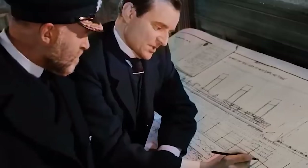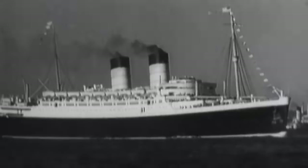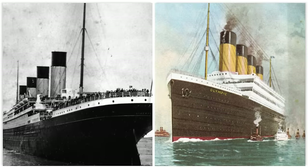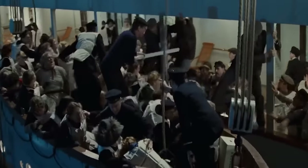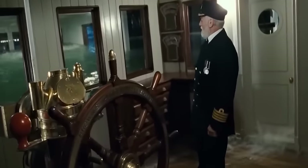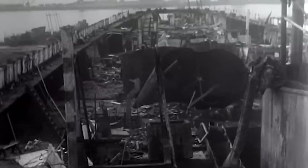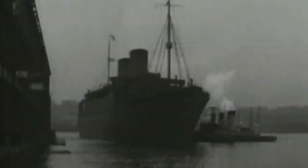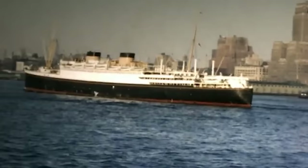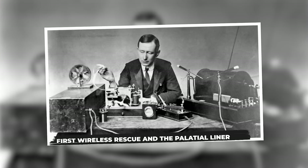Their confidence was not just built on years of innovation and design. It was bolstered by another White Star Liner that sank just as plans for the Titanic and Olympics were coming together — a disaster in which the heroic actions of a wireless operator saved everyone on board and created a false sense of confidence in the safety of shipping at the time. The building of the RMS Republic taught shipbuilders all the wrong lessons.